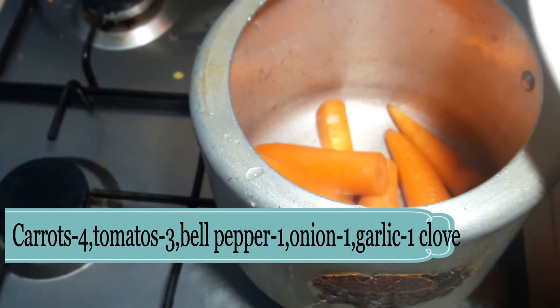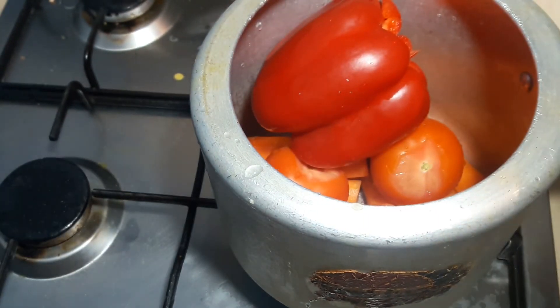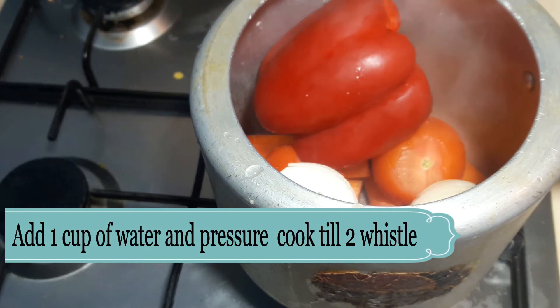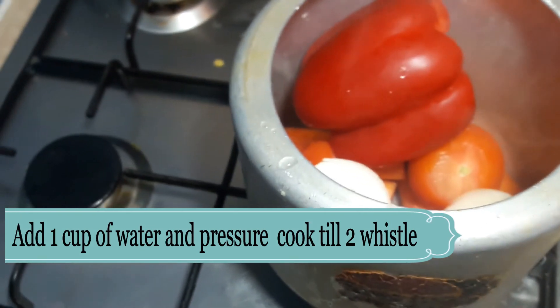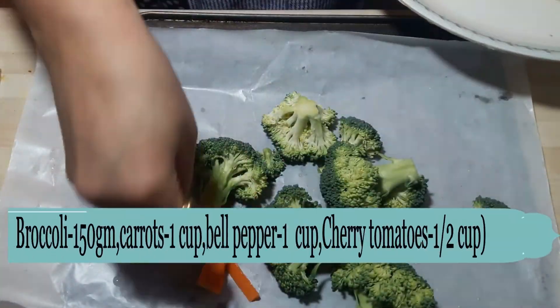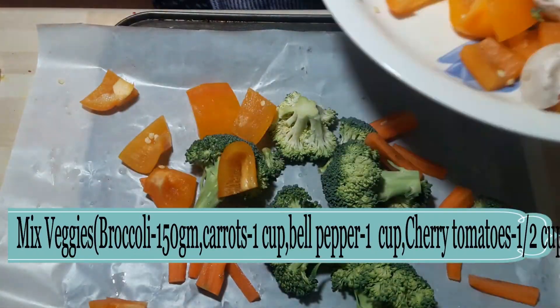First I am boiling my vegetables for the soup. I am taking carrots, tomatoes, capsicum, garlic and onion. I will add one cup of water and pressure cook the veggies till 2 whistles.